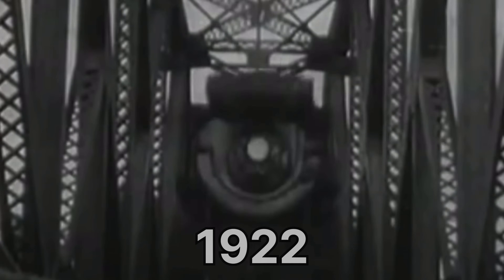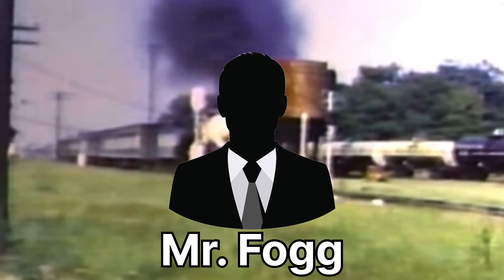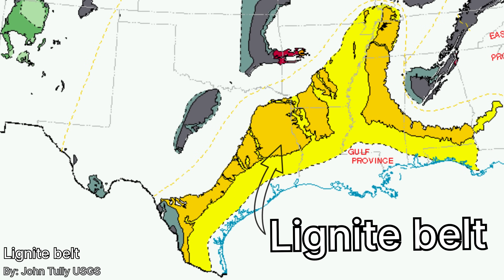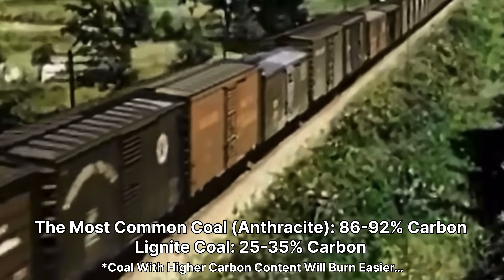Then in 1922, oil prices began to rise. The T&P wanted to experiment to see if there was a better alternative in the fuel department. A man approached the T&P with an idea — that man was Mr. Fogg, a combustion engineer who proposed a method of burning lignite coal. At the time, lignite coal was only 50 cents a ton and extremely abundant in East Texas, but lignite coal has a small problem: it's not very efficient at burning.